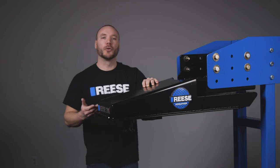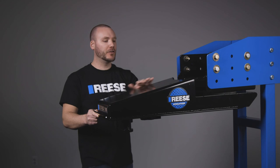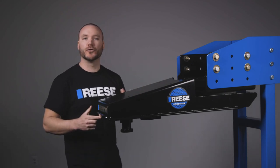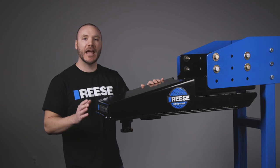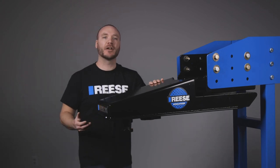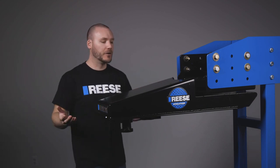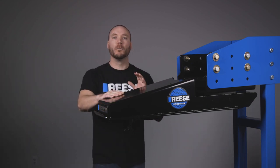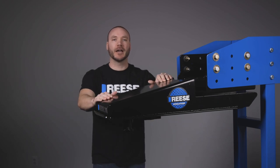All in all, the Reese Sidewinder is the ultimate solution when towing with a short bed pickup. Its sleek, easy to use design is virtually maintenance free, tested to surpass the highest SAE and industry standards, and is backed by a limited lifetime warranty. That's it for the Reese Sidewinder, part number 68220. For more information on this and other great products from Reese, visit ReeseProducts.com.